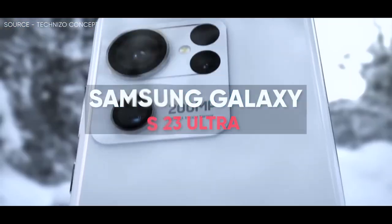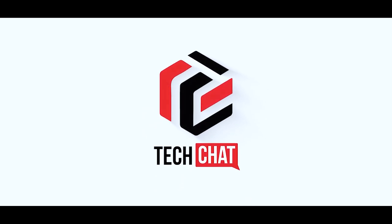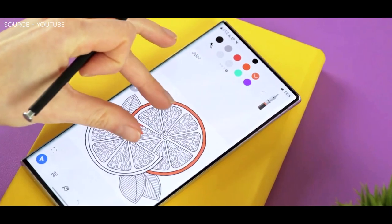Samsung Galaxy S23 Ultra — buckle up. Hello guys, I hope you are all doing great, we are back.